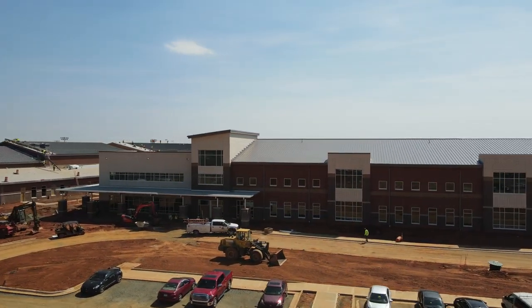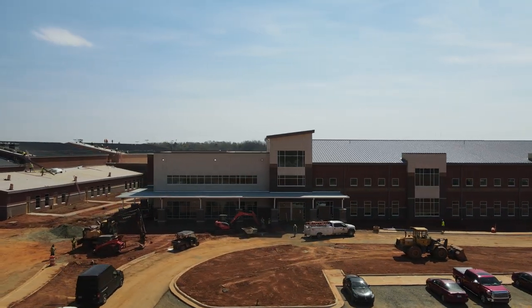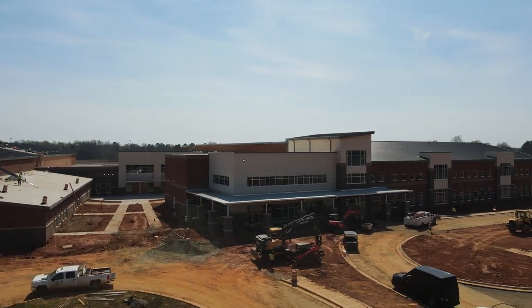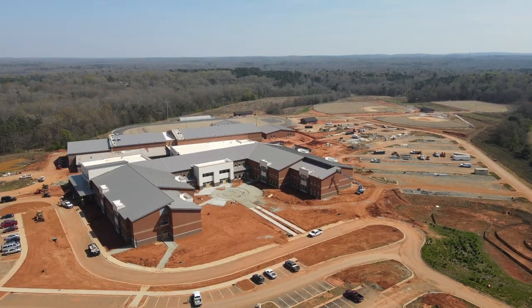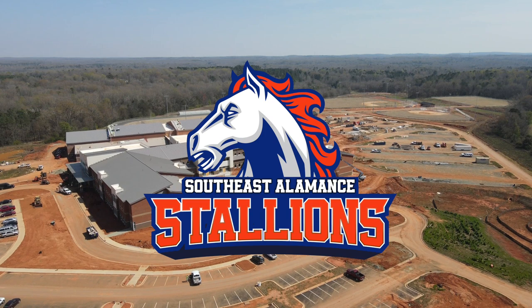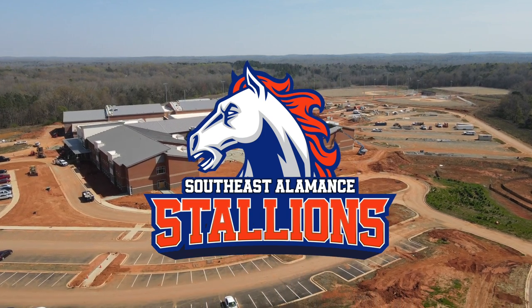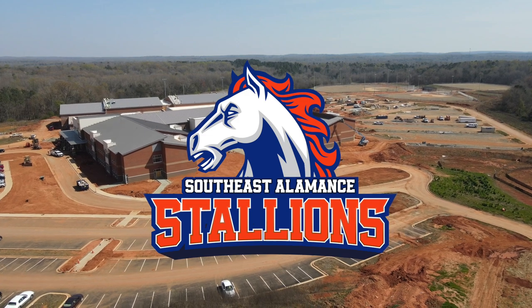It's been 50 years since we cut the ribbon on a new full high school here in Alamance County. We're excited to welcome our community's next set of leaders. This is your school, Southeast Alamance High School — a symbol of our community's faith and trust in you, our future.